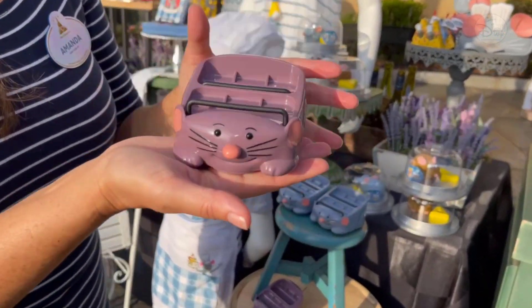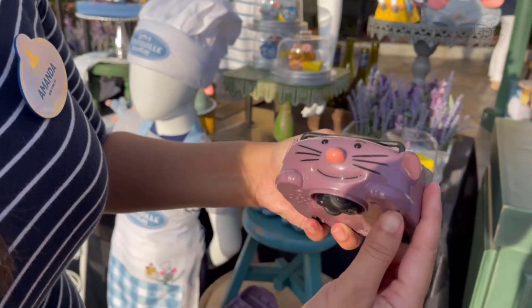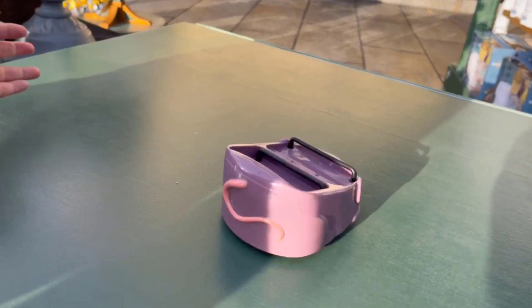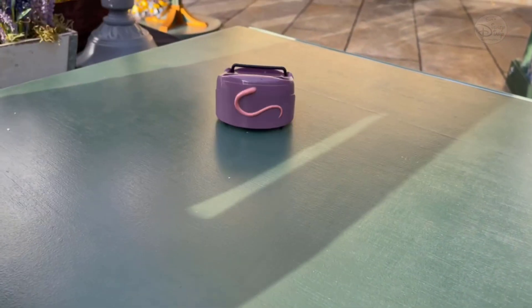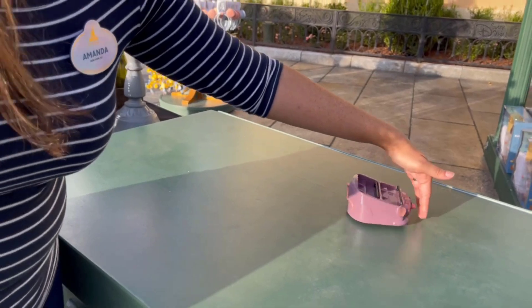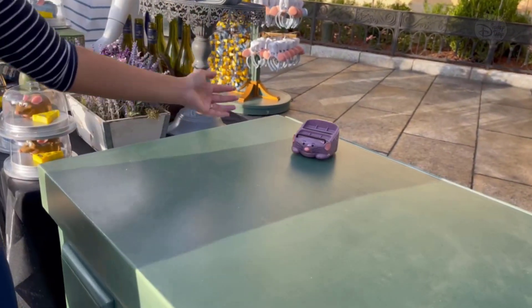Another favorite is the attraction vehicle. It's reminiscent of the attraction vehicle that you ride. Here you will hear the music from the attraction, and it simulates the attraction vehicle. As you know, it's wild and crazy — kind of that tracking system — and it will go in different directions as it bumps and goes.